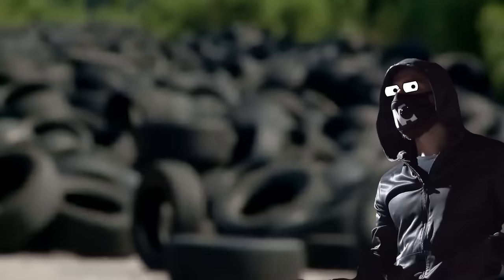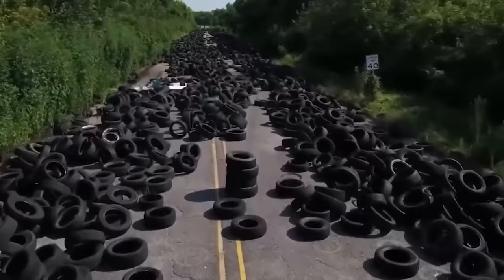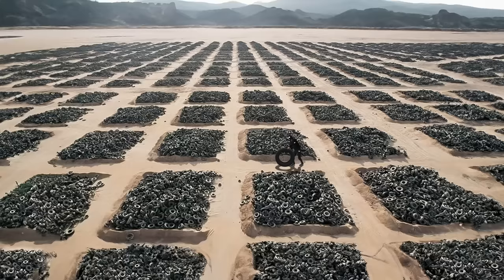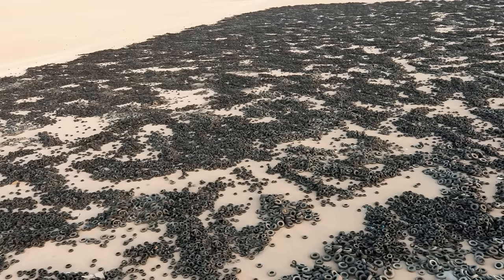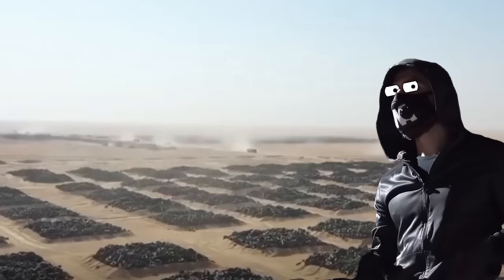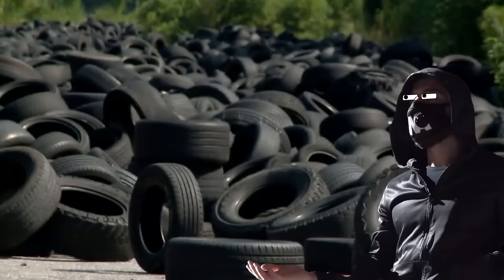Waiting around won't cut it when it comes to tires — those things decompose at a snail's pace, about 50 to 80 years in a landfill. Tires just keep piling up over time, and about 75% of the tire space is wasted. Nowadays, a whopping 1 billion tires reach the end of the road each year, and about 4 billion worn-out tires end up in landfills and storehouses worldwide.